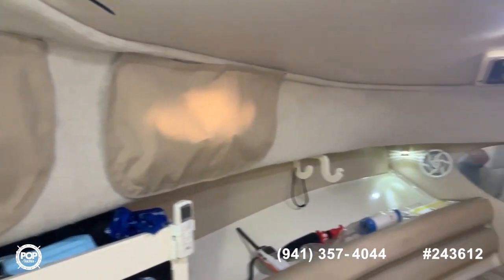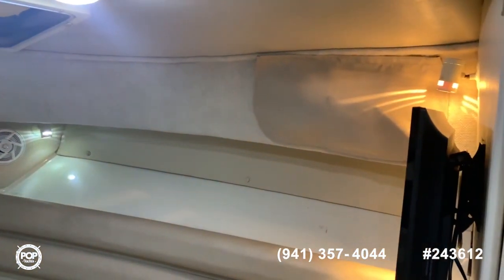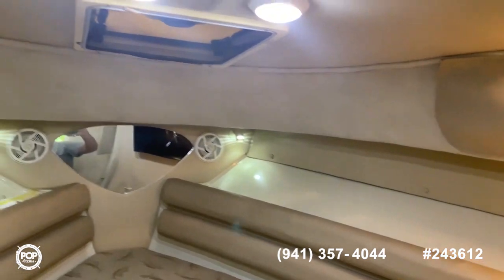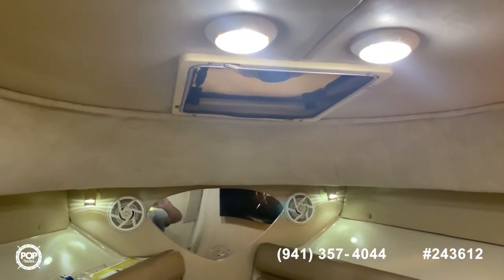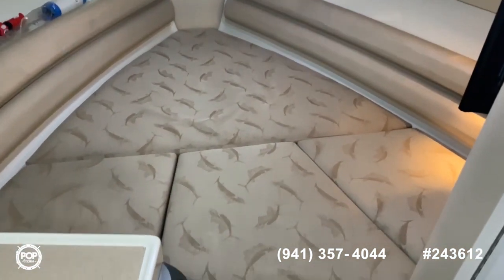All the portholes have blinds, which makes it really cozy when you want to sleep. You also have an extractor fan here for those hot days, and you have your forward V-berth.